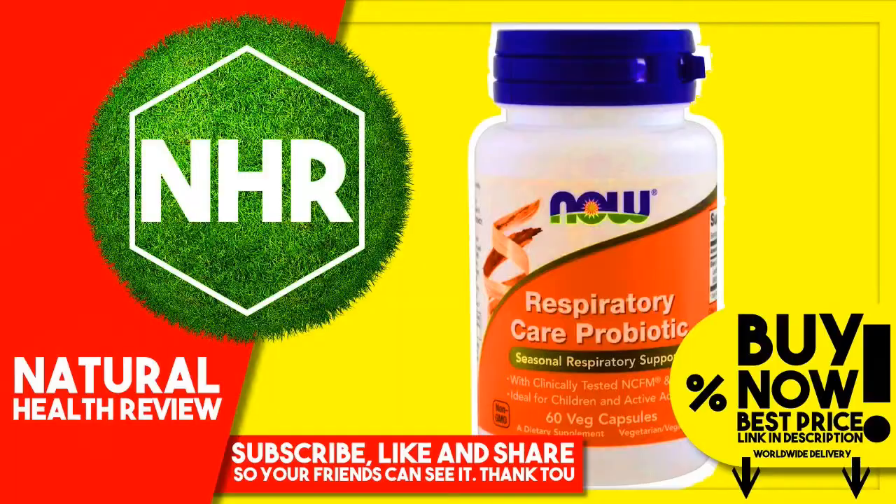Now Foods, Respiratory Care Probiotic, 60 Veggie Caps. You can buy this product now at the best price with worldwide delivery by clicking the link in the description.